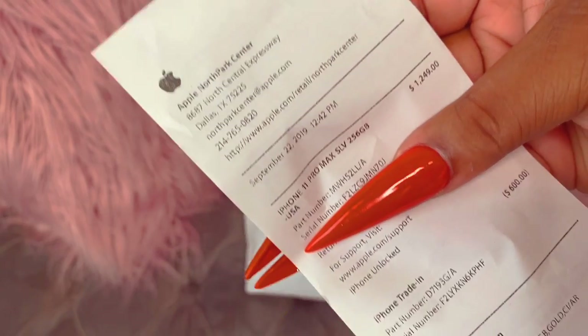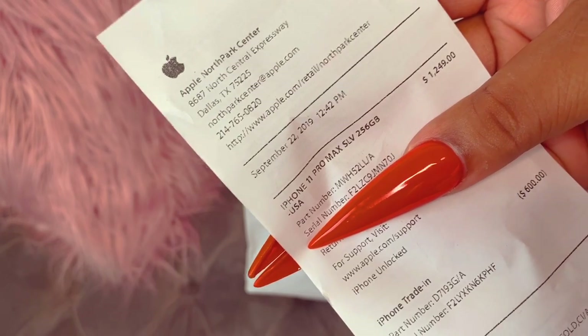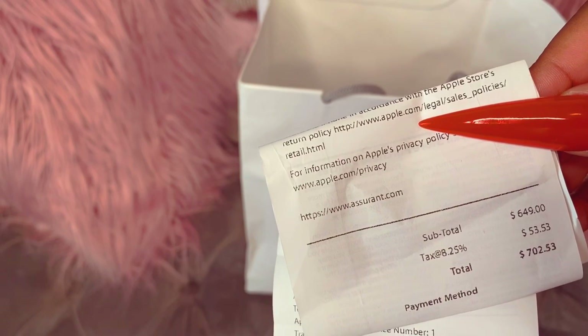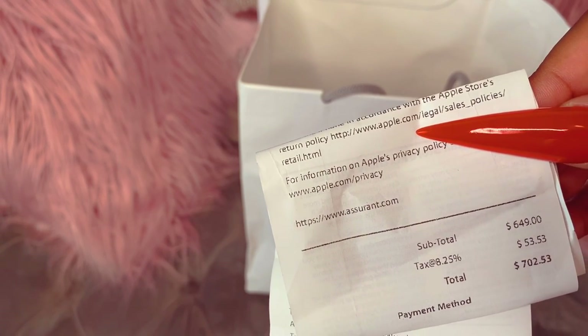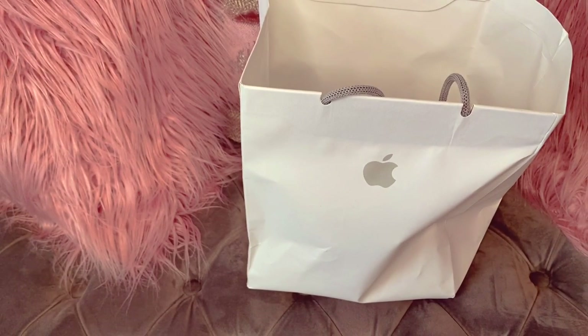It was $1,249, and then I did trade in my old 10S Max — they gave me $600 — so I ended up paying out of pocket $702. After they took the $600 off the $1,249, it came to $649 plus tax. So for this phone I paid $702.53, which is pretty good, because for my other one it was almost $1,200 and I didn't even trade in a device or anything like that.